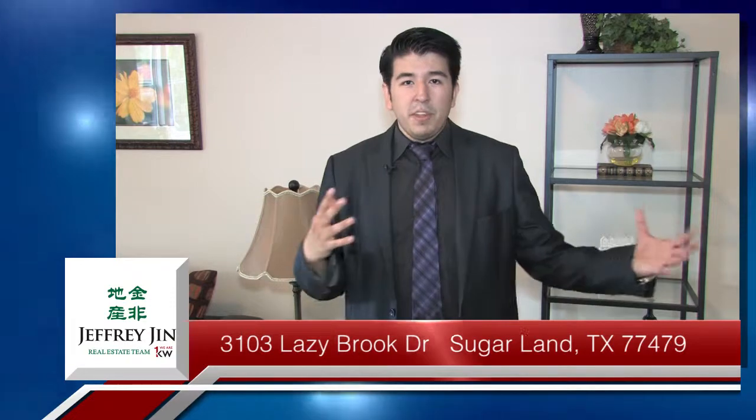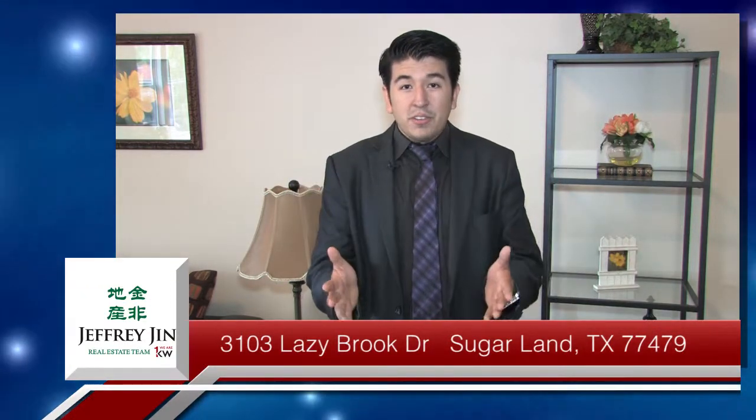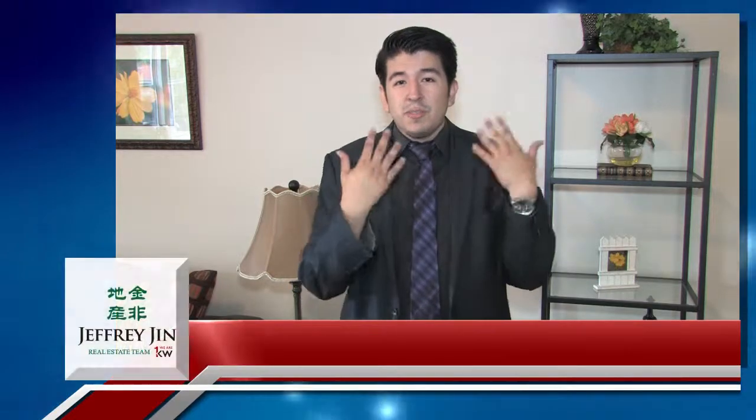Working with me and Jeffrey as part of the Jeffrey Jin real estate team, we provide excellent service that will completely exceed your expectations. Our motto is 'one team, one dream, one family' — because even though we all come from different backgrounds, we work together as a team. We want to make your dream our mission, and as a client, we'll make you part of the family. Thank you very much.